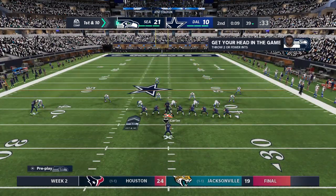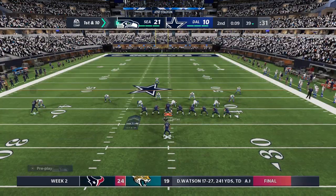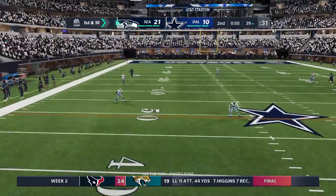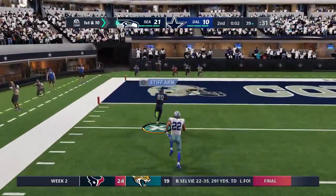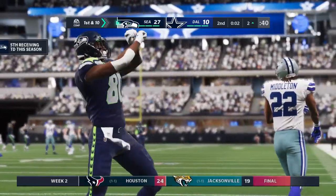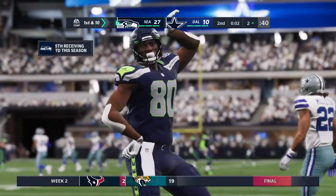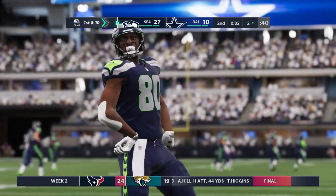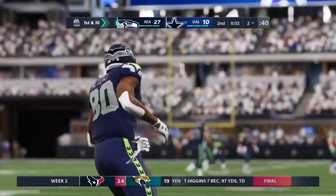Week two of the NFL, and already a lot of questions about the quarterback position — we know there was competition for the starting spot in the preseason. And this is caught at the 20 and he will score — touchdown, Seattle. DK Metcalf in the final seconds of the first half, and the Seahawks add on to their lead.